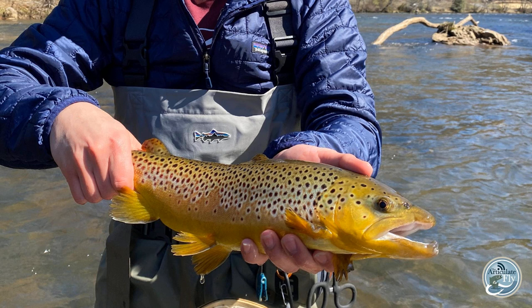Hey folks, it's Marvin Cash, the host of the Articulate Fly, and we're back with another Western North Carolina Fishing Report with Dale Collins at Tuckasegee Fly Shop. How are you doing, Dale? Doing good, Marvin. Hope you are.